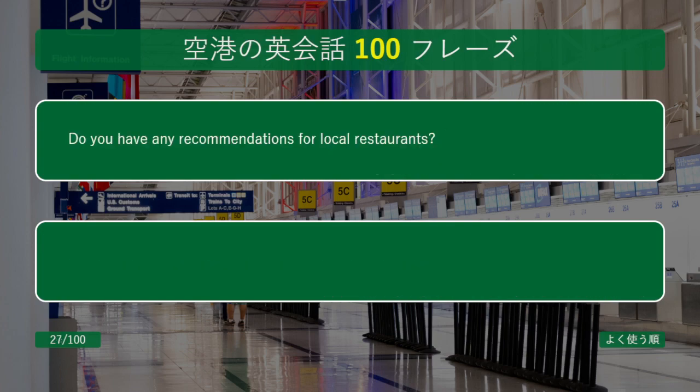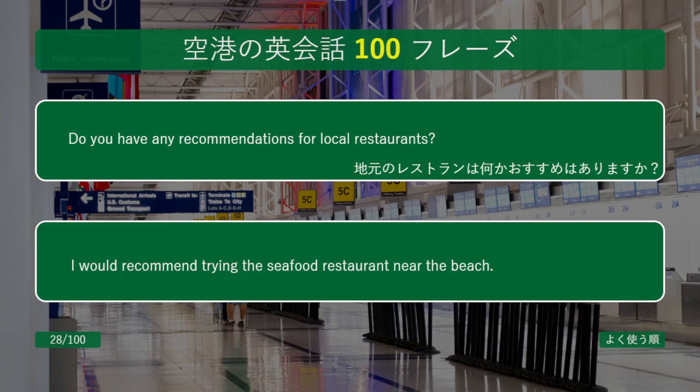Do you have any recommendations for local restaurants? I would recommend trying the seafood restaurant near the beach.